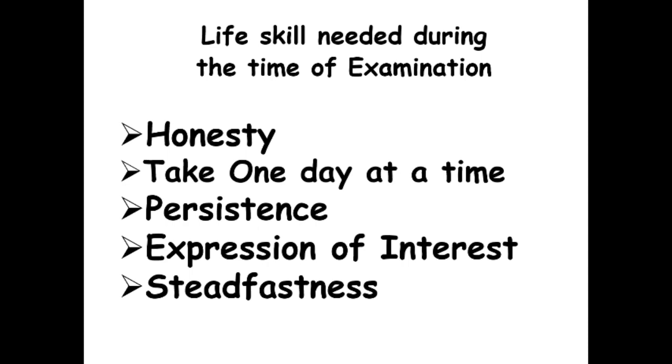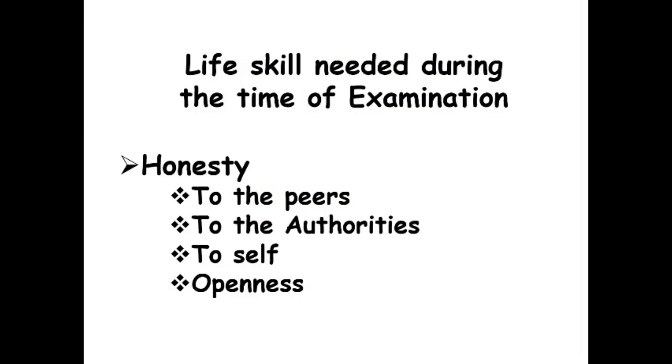Honesty is a life skill needed during the time of examination. You have to be honest to your peers — the co-examinees writing in the same hall. If you have a special need, express it before entering the examination hall so that special assistance can be given. You also have to be honest to the authorities who verify your identity as an IGNOU learner. Be honest to yourself by attempting the questions you know first rather than worrying about those you do not know, and maintain openness for the assessment pattern.